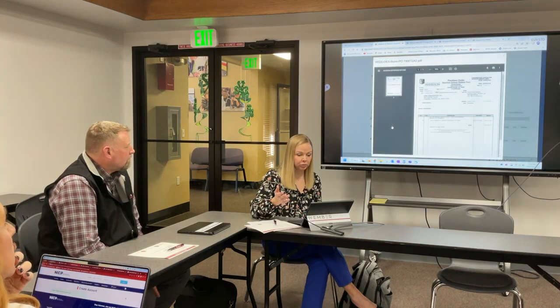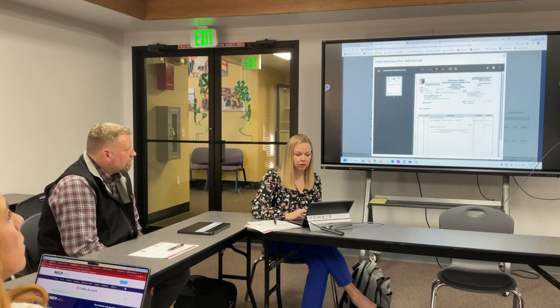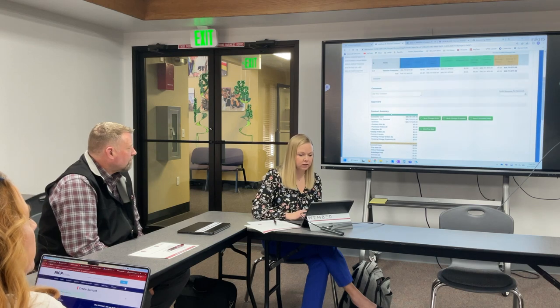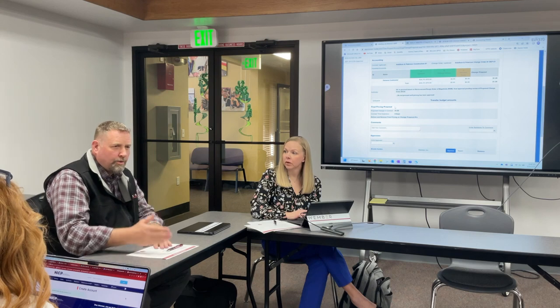For example, if you issue a purchase order it would all be attached here, and you can go in and download it if you've misplaced it. You can also access all of their payouts, contracts, and everything from this screen. For change proposals, I created one for a dollar. This system has a two-step process: change proposals and change orders. Change proposals are all the detailed items that can be rolled up into one change order per month — you don't want 500 change orders, you want one per month with several change proposals in it.